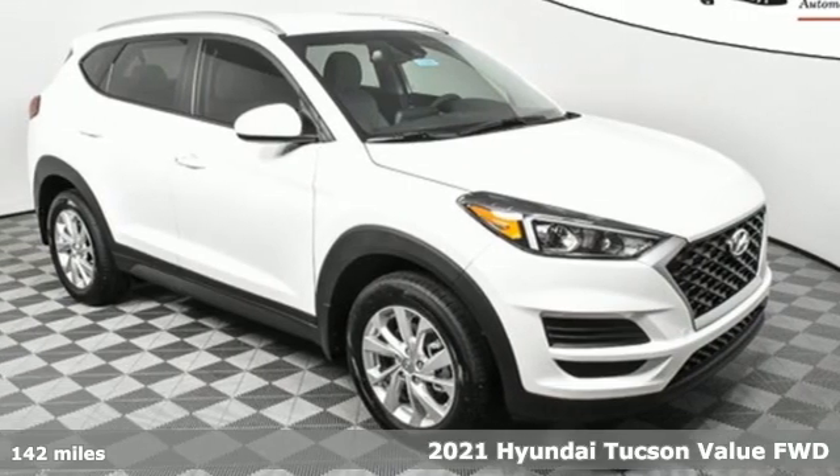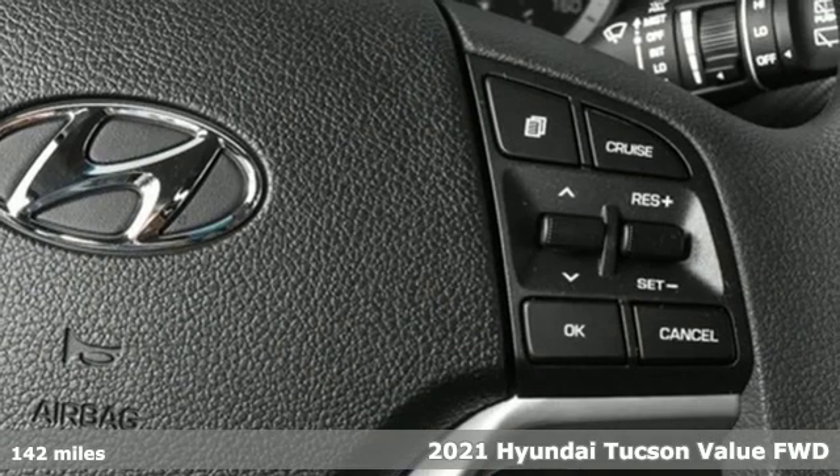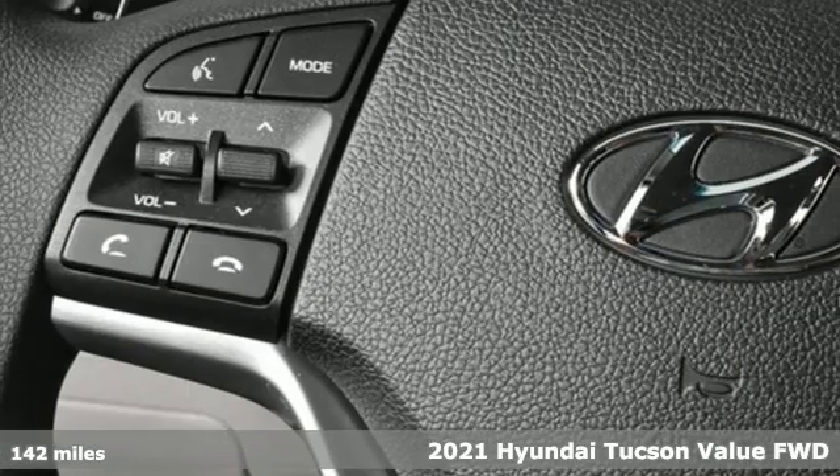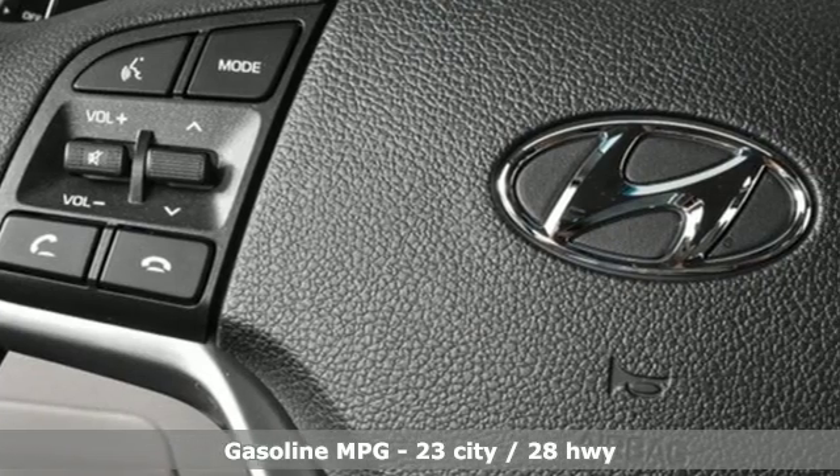It's a new 2021 Hyundai Tucson. Premium space, spirited performance, and a healthy dose of fun for all who ride inside. Plus, it offers an exciting list of features.